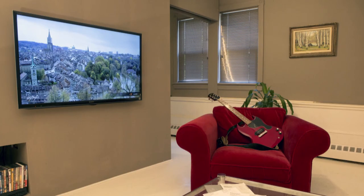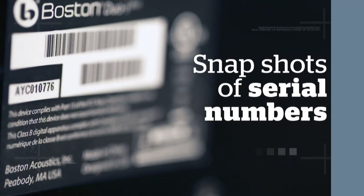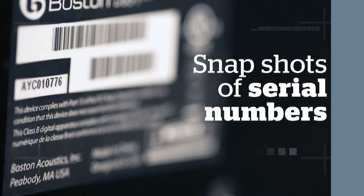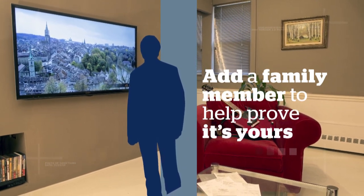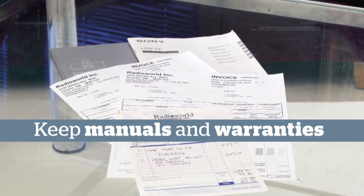Don't forget to take shots of serial numbers on electronic items. You can even put a family member in the picture to help prove it belongs to you. Make sure to keep receipts and copies of things like user manuals and warranties.